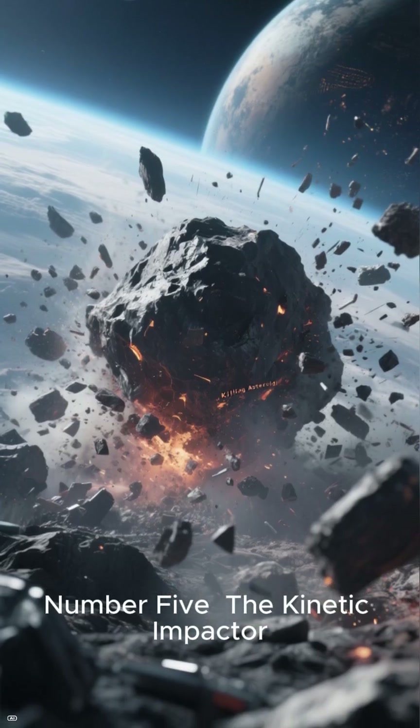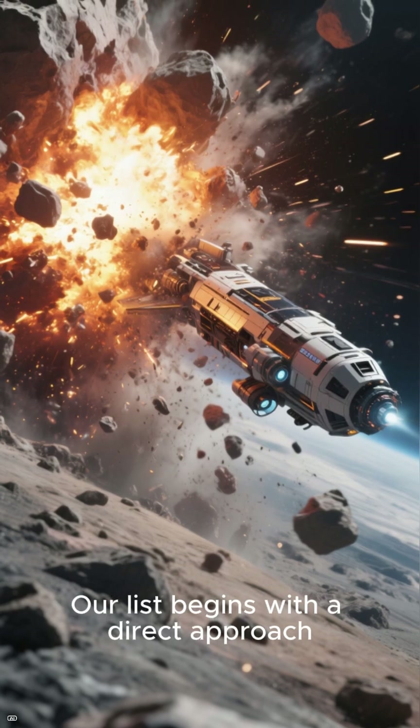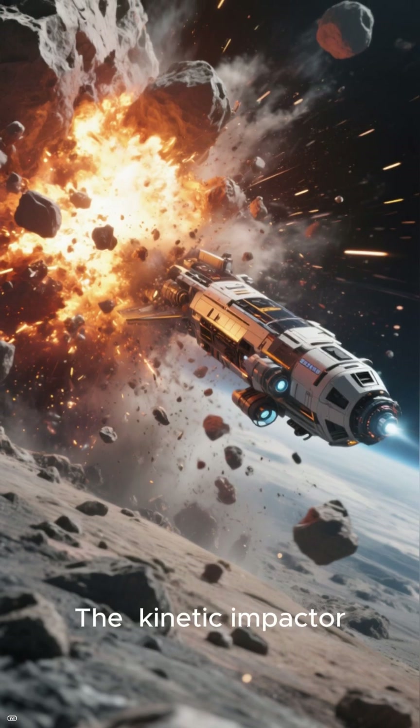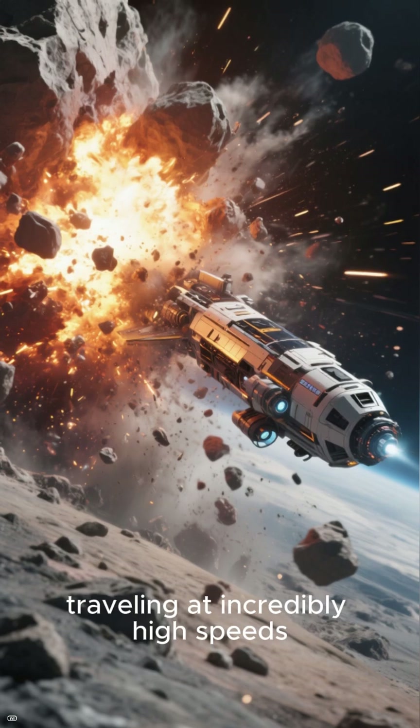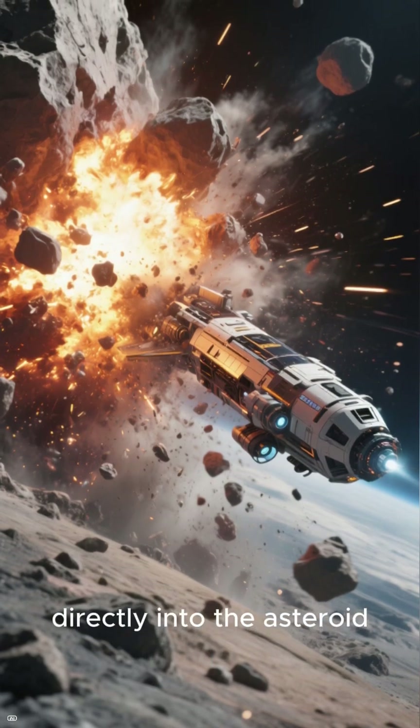Number 5: The Kinetic Impactor. Our list begins with a direct approach. The kinetic impactor involves slamming a spacecraft, traveling at incredibly high speeds, directly into the asteroid.